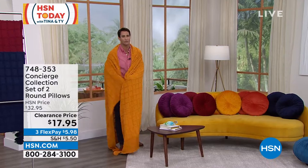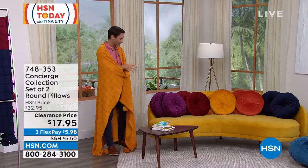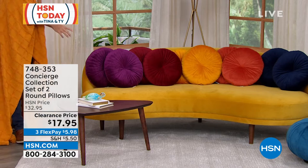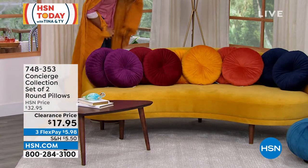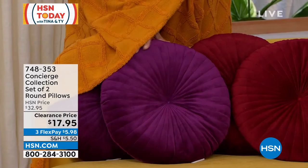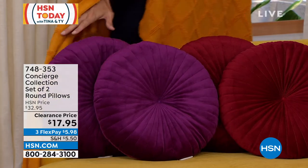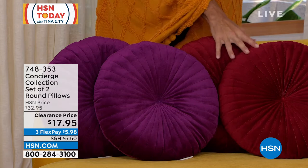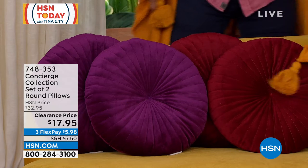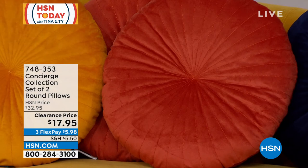Let's talk about the set of two round pillows that have a mid-century modern look — these are about 18 inches, big pillows in beautiful colors. Colors include plum, wine, mustard gold, rust, and navy. $17.95 for two of these. Even if I have the mustard gold throw and pair it here, that looks stunning.